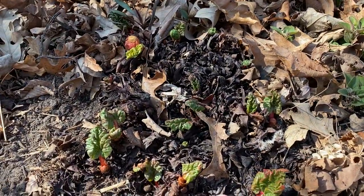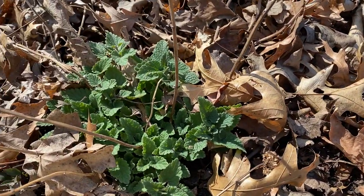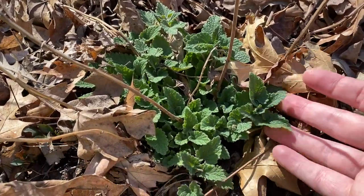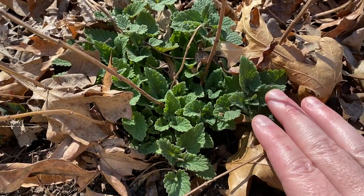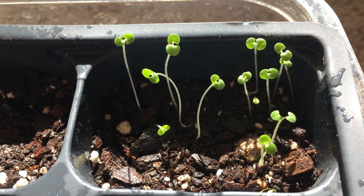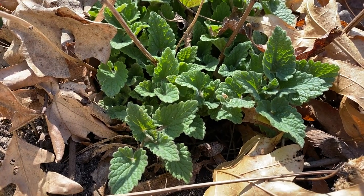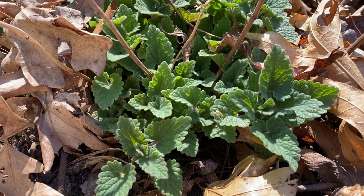Here we have rhubarb just starting to sprout and a new addition — catnip. This is really cool; it's kind of like mint or sage. This plant I grew from seed and planted outdoors in autumn, so it definitely survived our cold Minnesota winters, which is great.